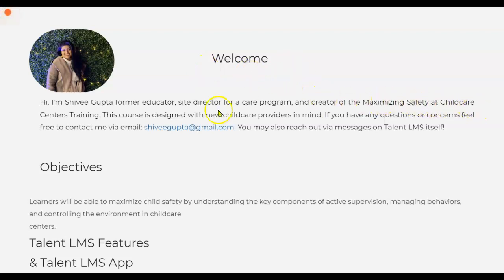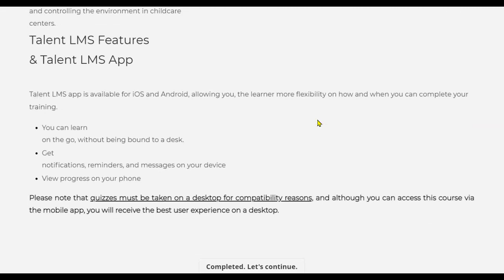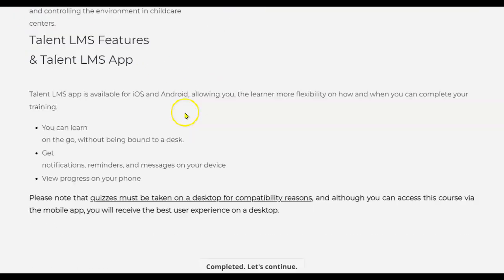Welcome to Maximizing Safety at Child Care Centers training. This course is designed with new child care providers in mind. We have lots of great content to help you learn about how to keep children safe at work. The key feature of this training is you can do it on the go because it is available on the Talent LMS app for iOS or Android.